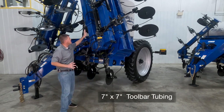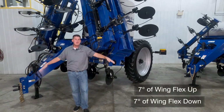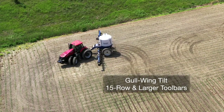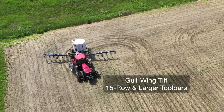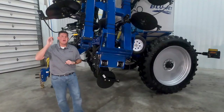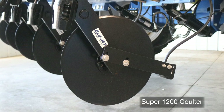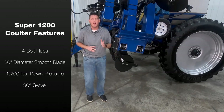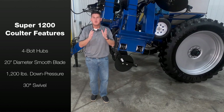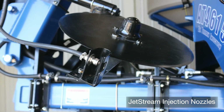All of our toolbars feature 7 inch by 7 inch tubing for maximum durability, and the wings can flex 7 degrees up and down from horizontal to follow field contours. Our 15 row and larger toolbars feature gull wing tilt for increased crop clearance when turning on end rows. The liquid fertilizer moves through our standard three quarter inch plumbing and then tees into our heavy duty lines. Our Super 1200 coulter is standard and slices through the soil to create a slot for the fertilizer, featuring 4 bolt hubs, a 20 inch diameter smooth blade, 1200 pounds of down pressure, and 30 degrees of swivel to move through the soil. The liquid then moves down to our standard Jetstream injection system with high pressure nozzles.